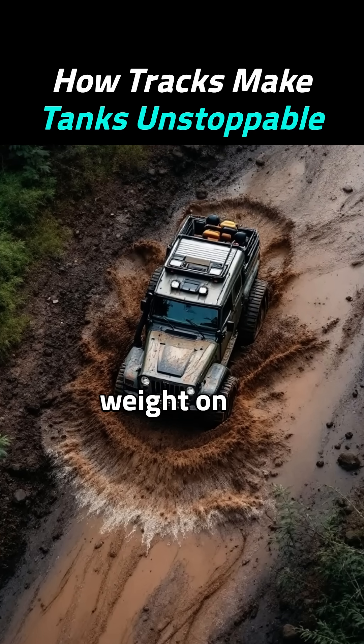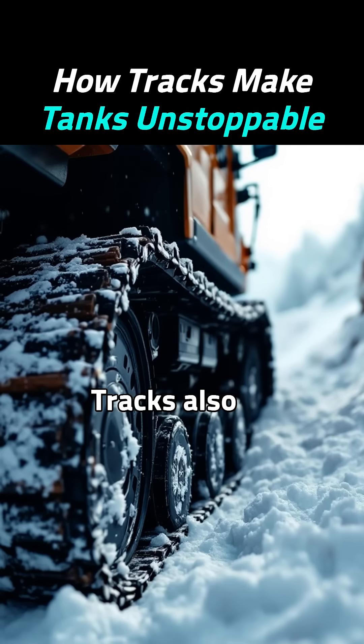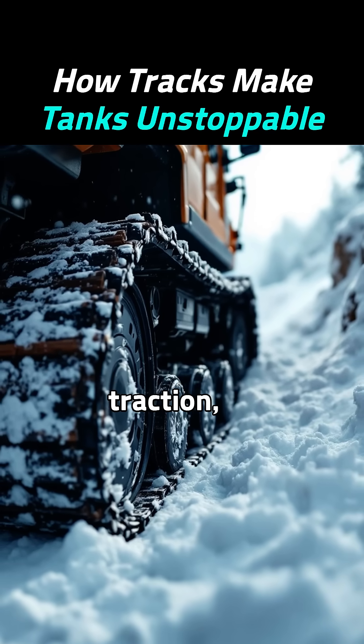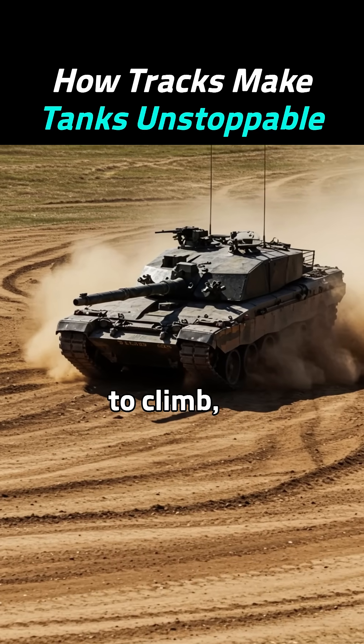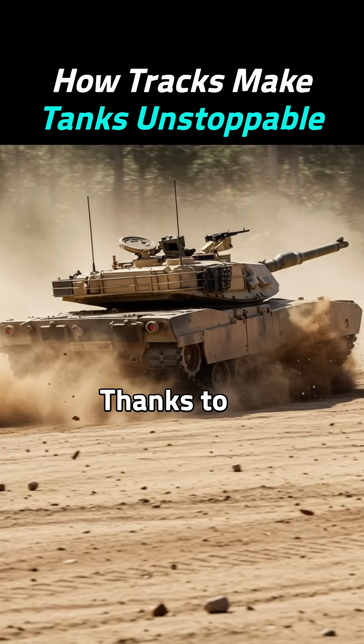Wheels focus weight on small spots, making them easy to slip or sink. Tracks also deliver incredible traction, allowing vehicles to climb, pull, and move forward where wheels fail.